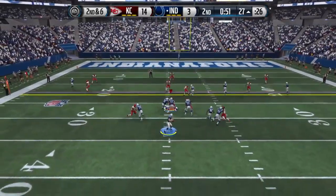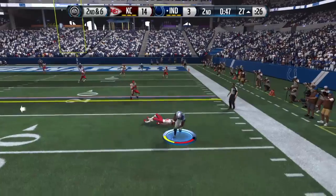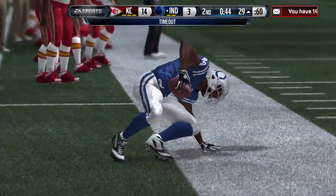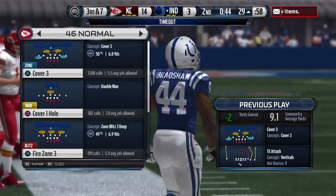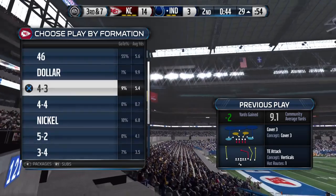They bring in the extra tight end as his target, but they're going to lose yards here. The quarterback should have never thrown at that time — even though he completes the pass, he should have seen the defense was right there. A loss of a couple of yards.